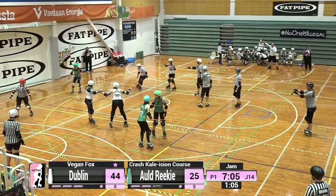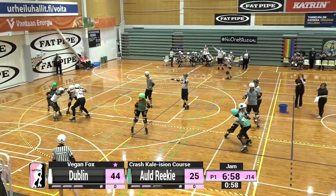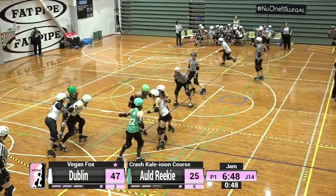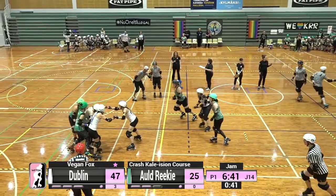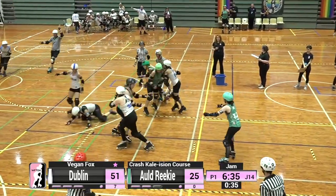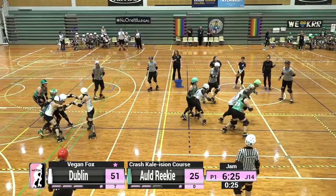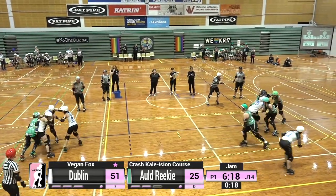Vegan Fox now picks up lead for Dublin Roller Derby and comes in with a huge hit on Miss Polly Cech. Vegan Fox picks up three on that pass with a no pass, no penalty, but coming in for more. She has got a real turn of speed that is just impossible to convey on screen. A big shout-out to the Dublin blockers who have not let Crash Kaylision through even as far as the pivot line — she's actually behind the jam line right now. A tough first jam for Crash.